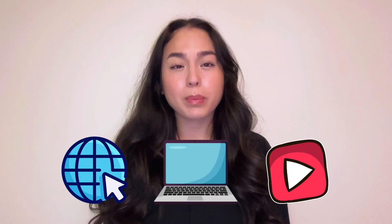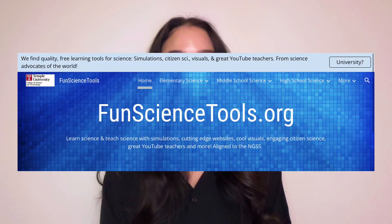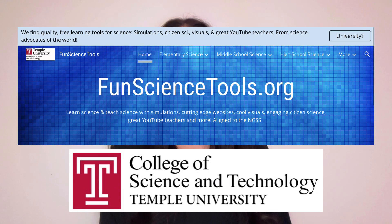Are you looking for the perfect website, resource, or YouTube channel to help you or your students learn about a difficult scientific topic? If so, let me introduce you to Fun Science Tools, a platform brought to you by Temple University's College of Science and Technology.